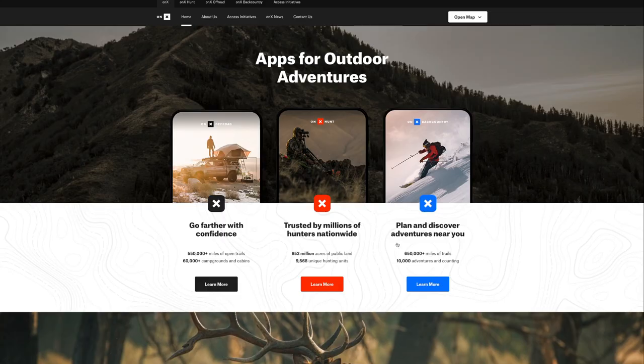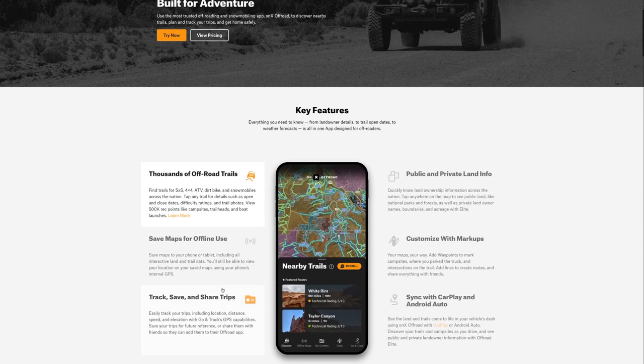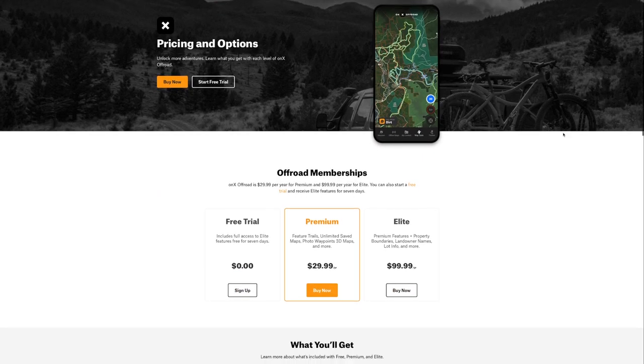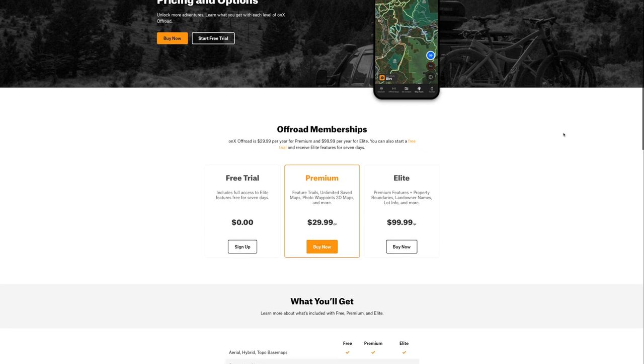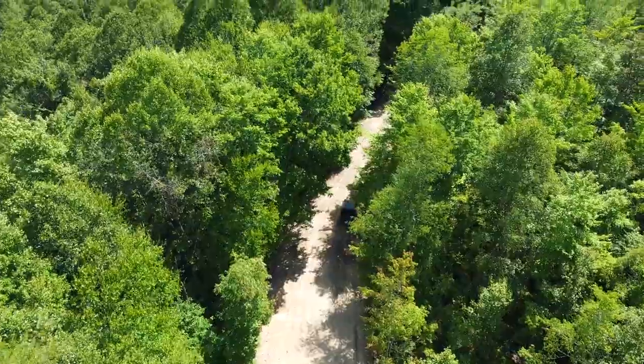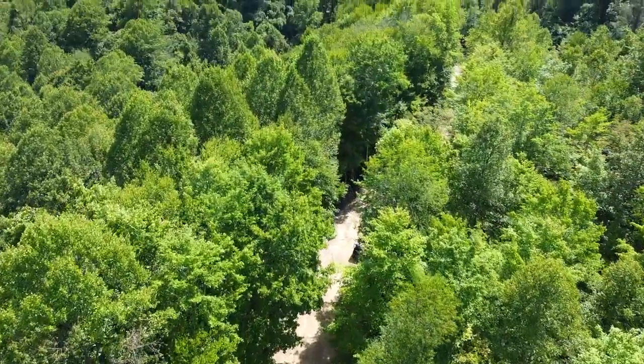The Onyx off-road software is available for both Android and iOS devices in the Google Play and Apple App Store, and there's also a browser-based option. It's currently available in the US but will be available in Canada very soon. You can try it free for seven days, and once you see how useful and necessary it is, yearly subscriptions range in price from $29.99 to $99.99 — which is pocket change for having the confidence you'll always be able to get home safe.